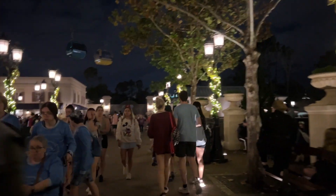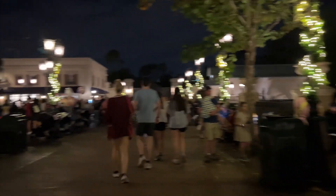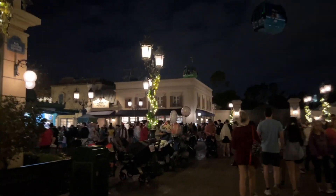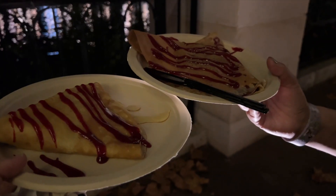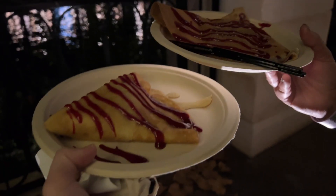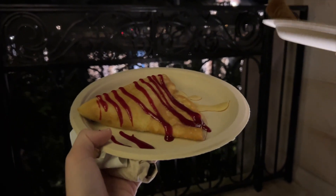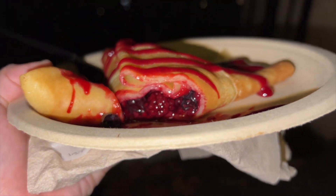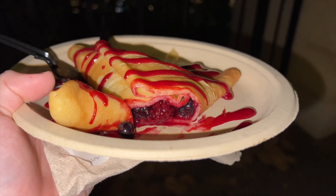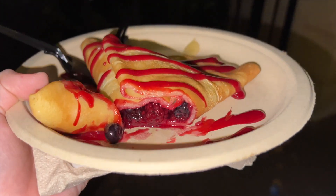We finished working and now we're treating ourselves to some crepes, which I've actually never had before — so I'm excited! It's the Crêpe Sandwich here in France near the Ratatouille ride. We just sat down and got the red berry crepes. Once I cut into it I'll give you a review, and Farah will give her review too. It's got berries in it — blueberries, it looks like raspberries — a bunch of berries and it looks super yummy.